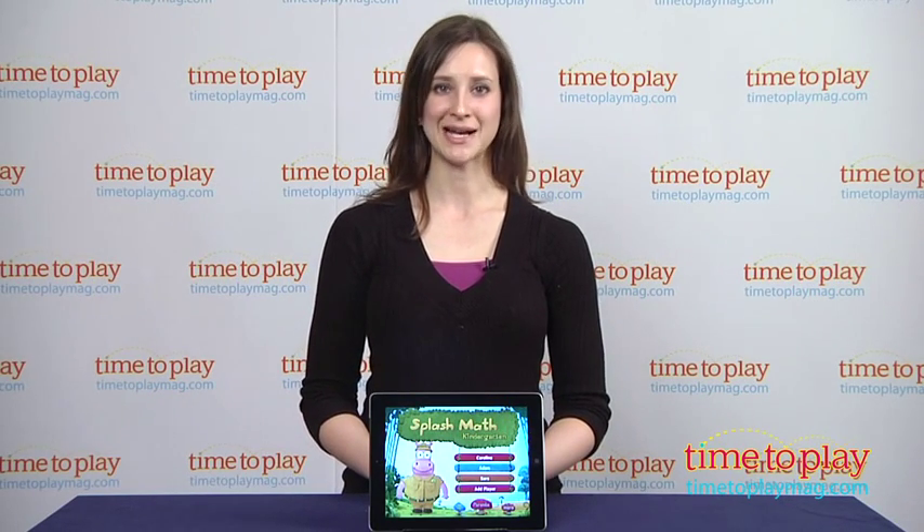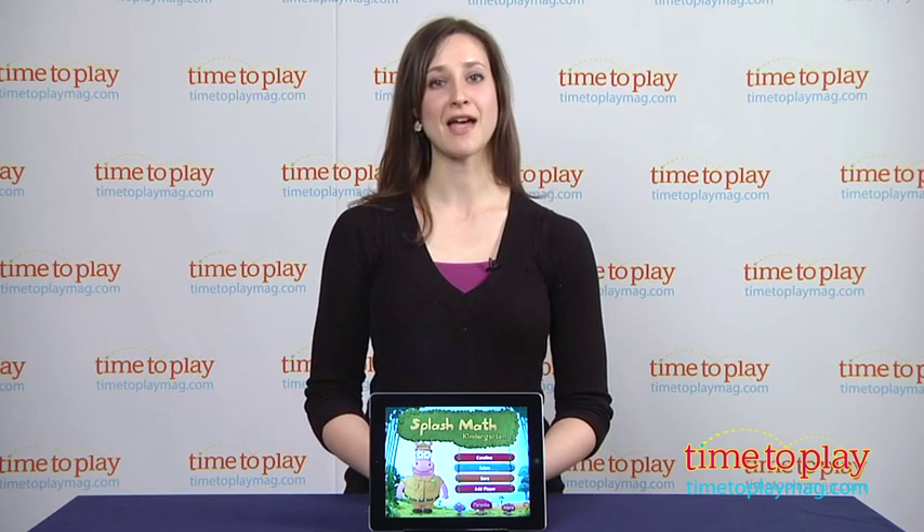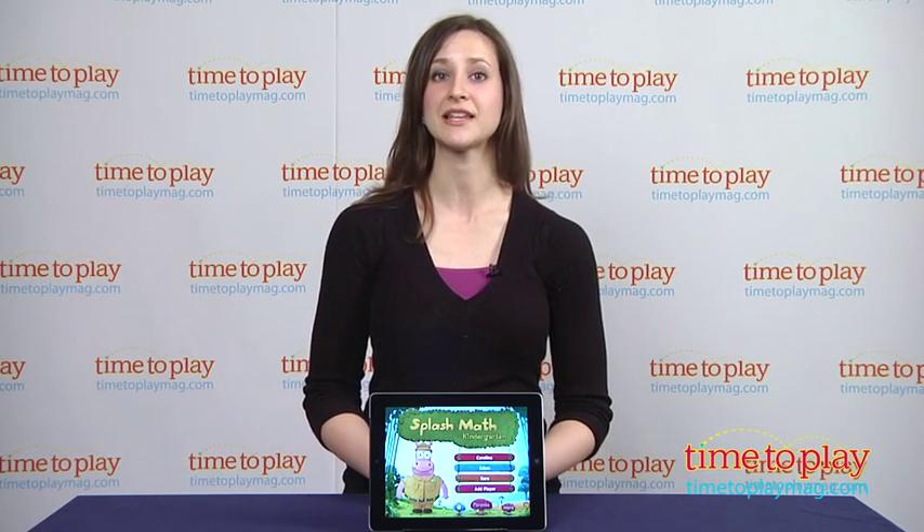Hi, this is Carolina from Kindertown here with the Kids App Review for TimeToPlayMag.com. This is Splash Math Kindergarten, an interactive workbook-style app from StudyPad, the developers of the popular Splash Math Learning app series that supports math learning on the iPad for kids up to 5th grade.